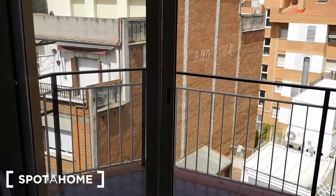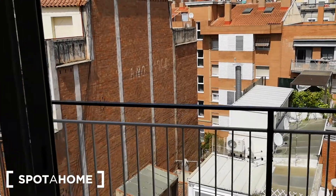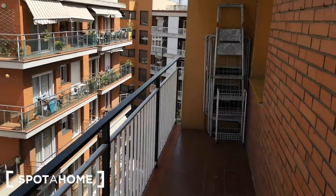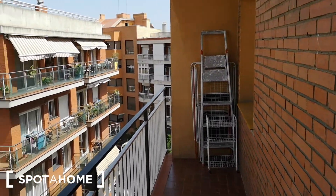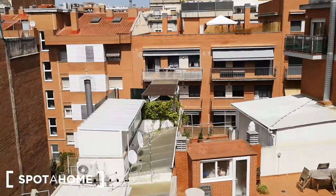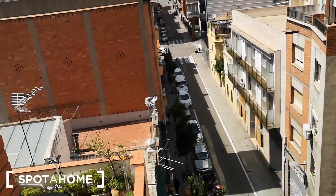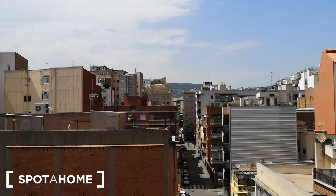And here we have the exit to the balcony. We have this very large balcony where you can hang out and chill out. And we have this nice view.